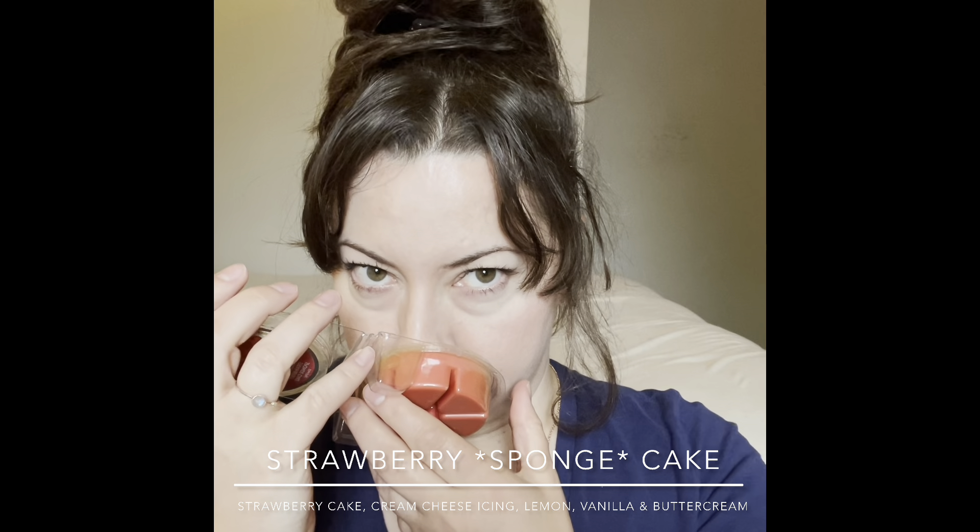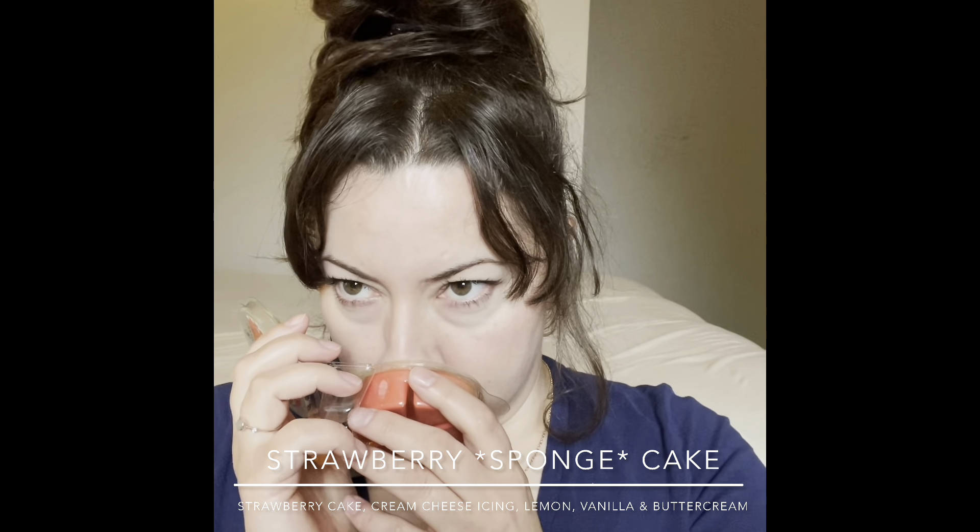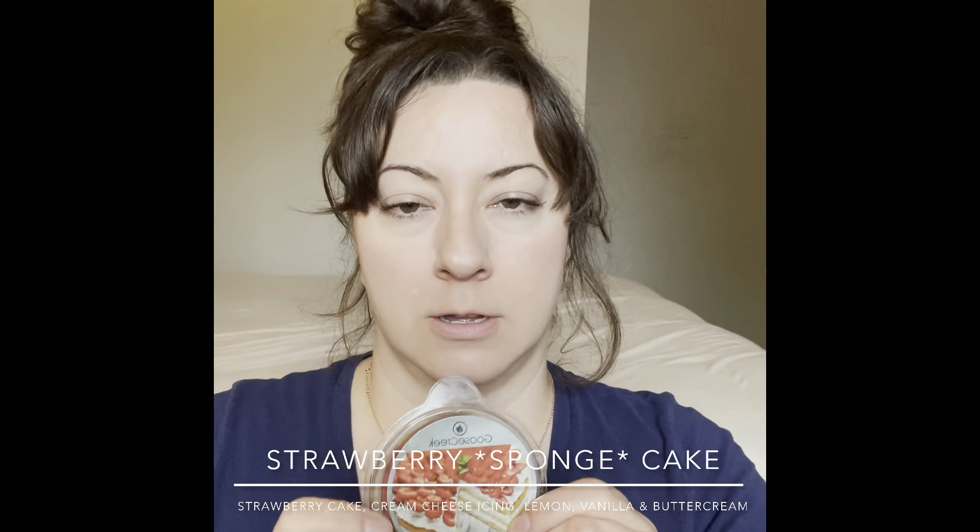Next is Strawberry Shortcake — I wanted to see how it compares to the Daiquiri. This one's okay. The strawberry isn't as strong but it is sweet and nice. I'm picking up some sugar but not a lot of cake yet. I'll try this in the kitchen this spring and hope it's stronger when warmed.